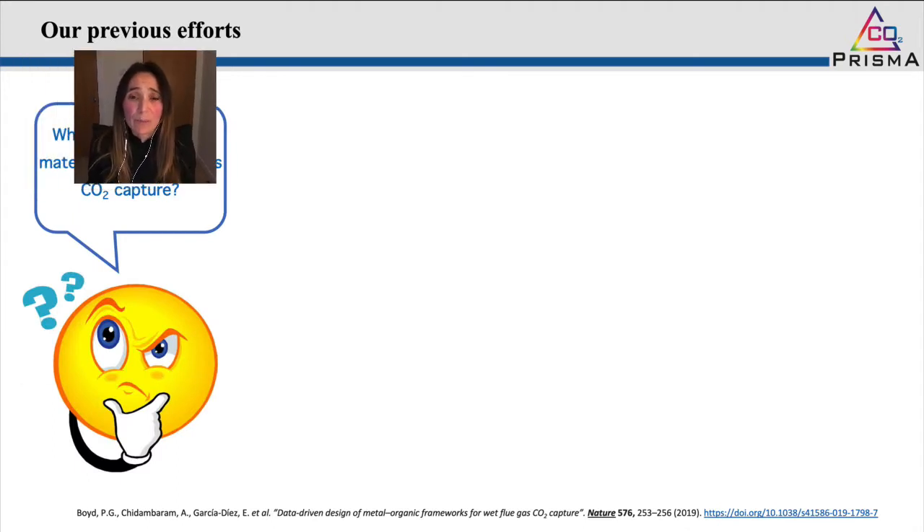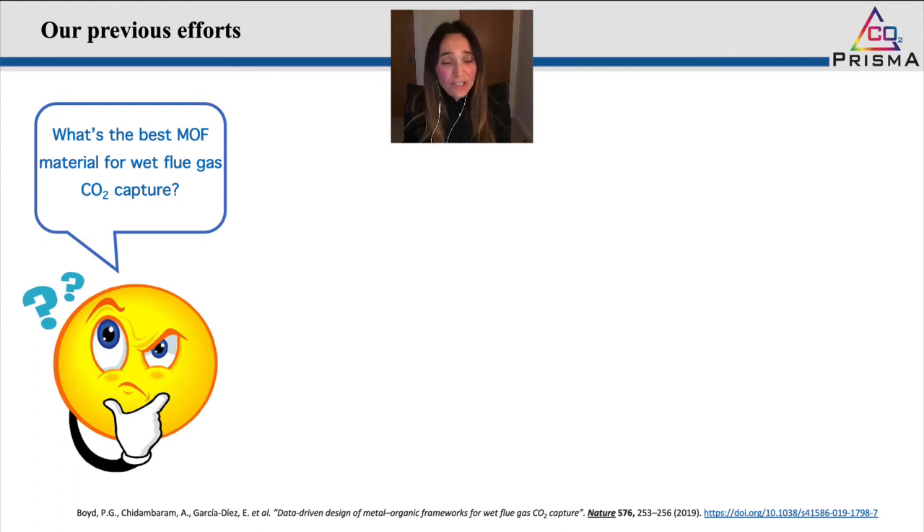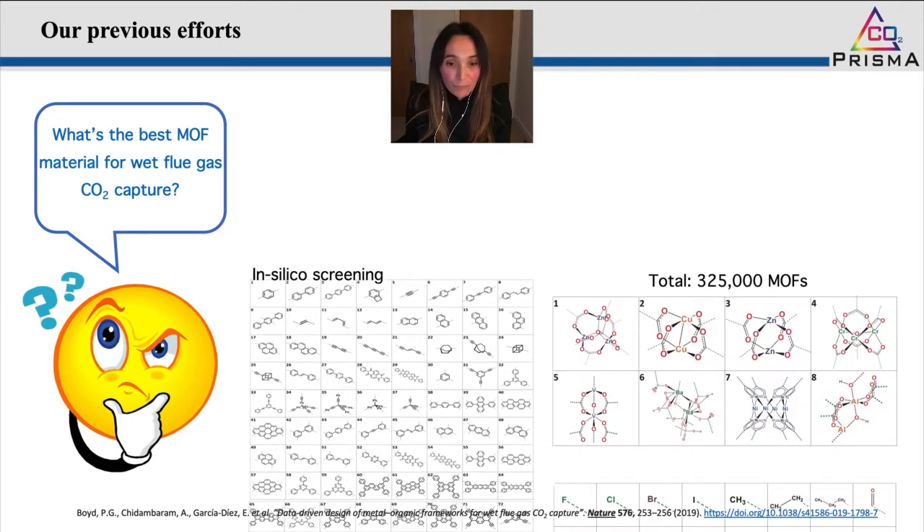What we tried to do in the past was to come up with a systematic strategy for the design of the best material for wet flue gas CO2 capture. We developed a design methodology inspired by the rational design of drug molecules, in which organic molecules that fit well into the binding pocket of a protein are mined from databases of known chemicals.